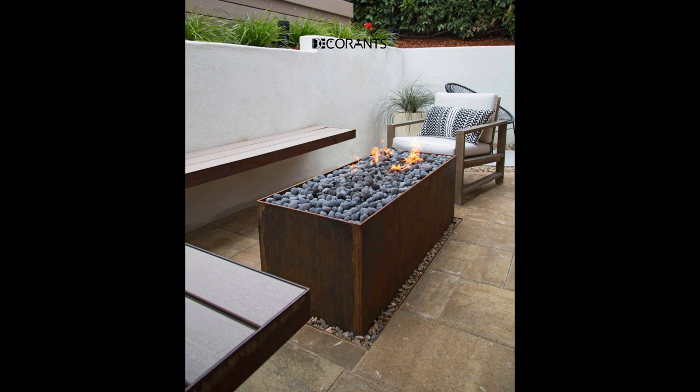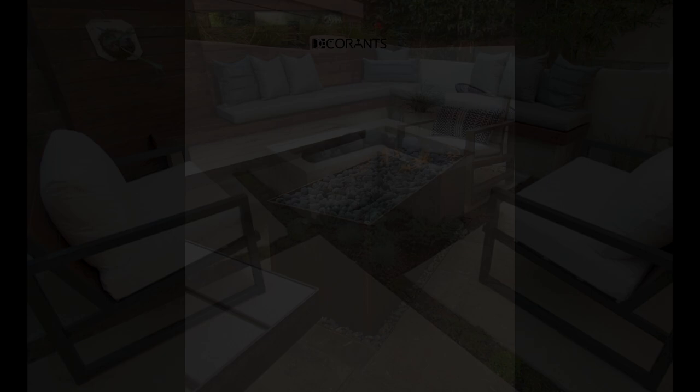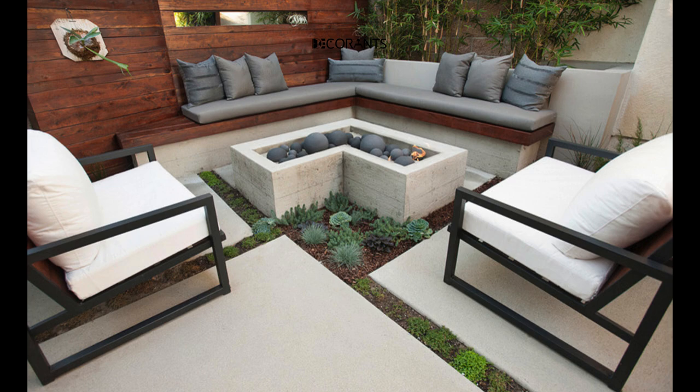Use mirrors to create an illusion of space. Mirrors can reflect light and scenery and make your patio look bigger and brighter. You can use wall mirrors, floor mirrors, or mirror tiles to add some sparkle and depth to your patio.